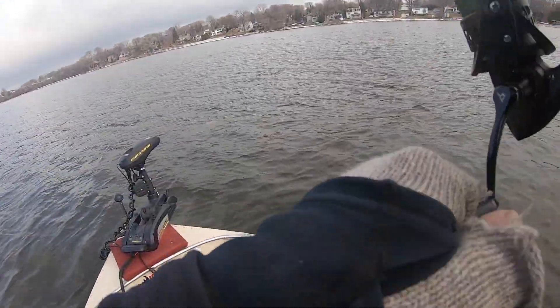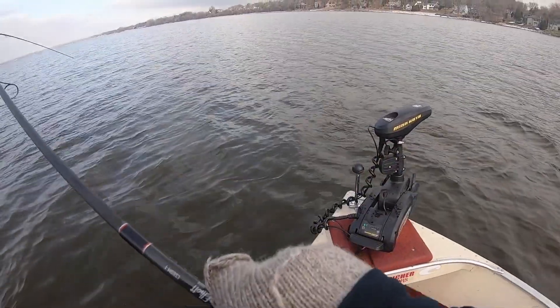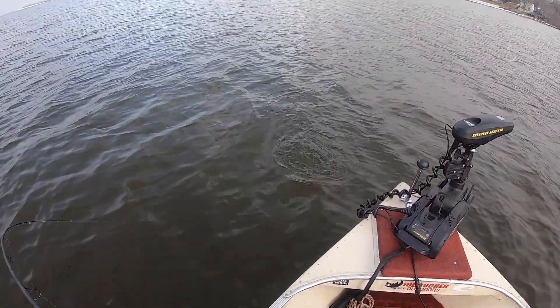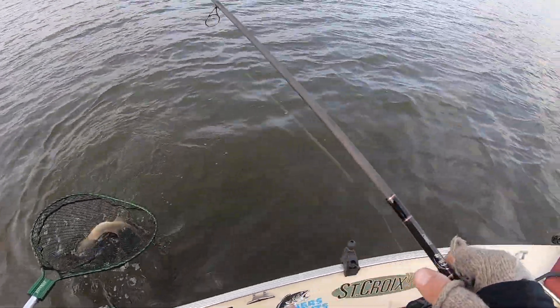Hooked up! Fish on — yep, good one. Another good one here, man. Up in six feet of water. He's just powering! This does not get any better than that right there. Wow, is that cool. We had all winter to see that. He's just barely, barely hooked — but we got him.